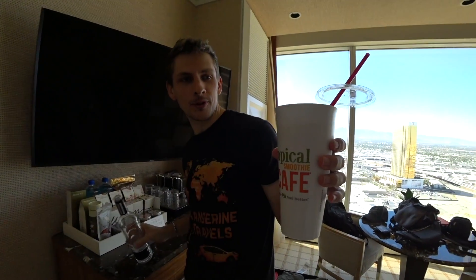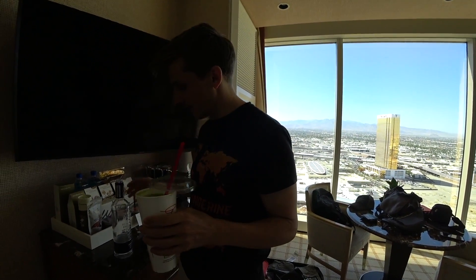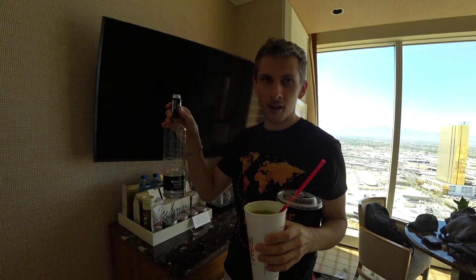One of us made a DIY 'free drink': a smoothie from Tropical Smoothie Cafe combined with a bottle of tequila — neither of which were actually free — but the combination was... sort of? That's not one of the official items on our list.